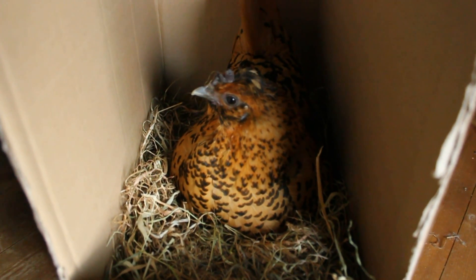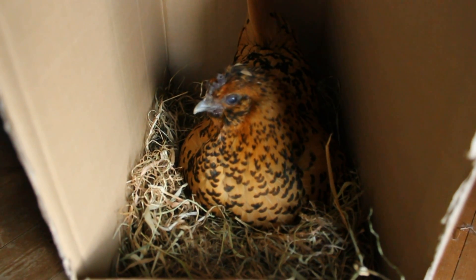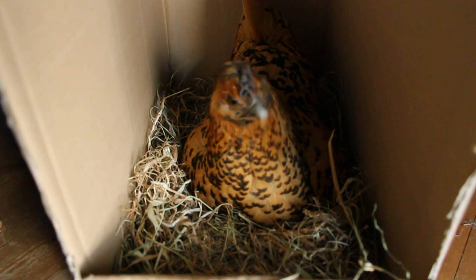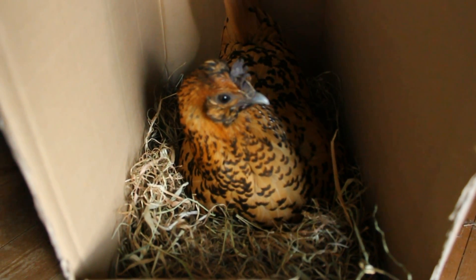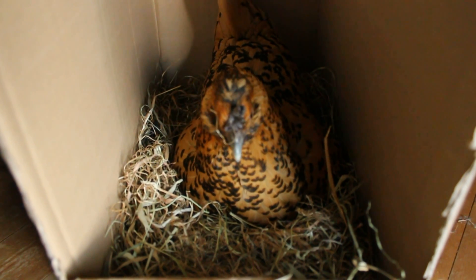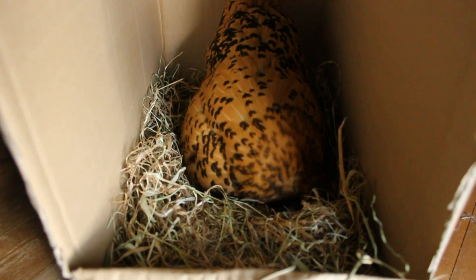Now isn't that better than being in a dovecote? There were ants in there — there's no ants in here. Good girl. I think that's a little baby Polish chick.